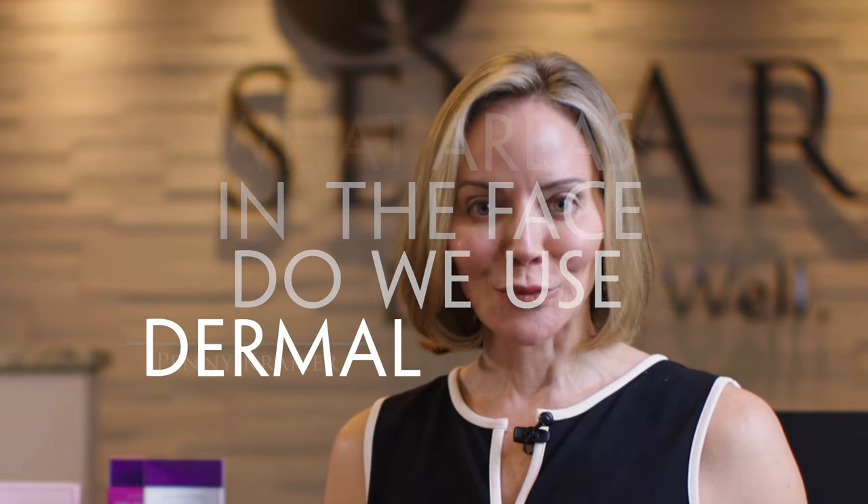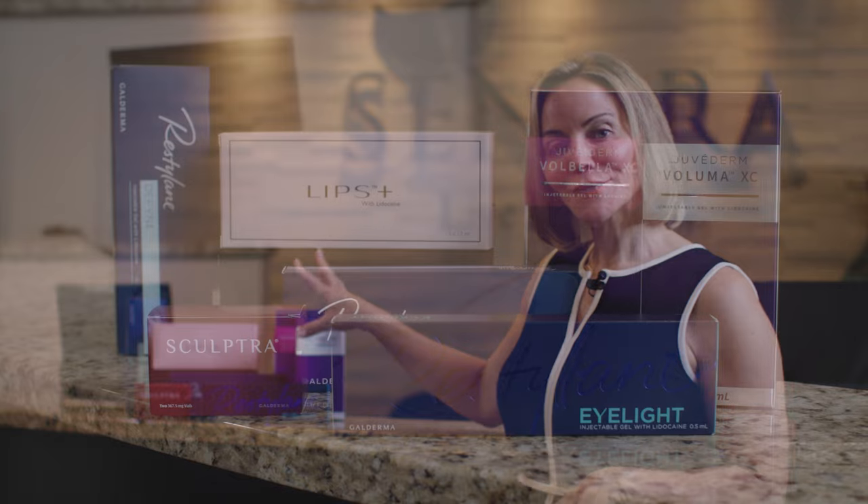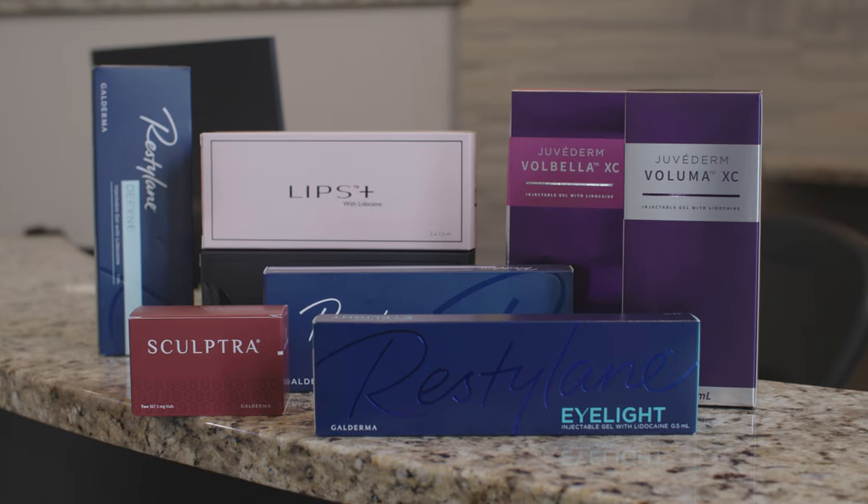Hey Sonara fans, it's Penny and today I want to talk to you about what areas in the face we use dermal fillers. Over here you'll see a collection of the different types of fillers that we use here at Sonara. They're all used in different areas of the face because we want different consistencies of fillers, and each one does a different job.